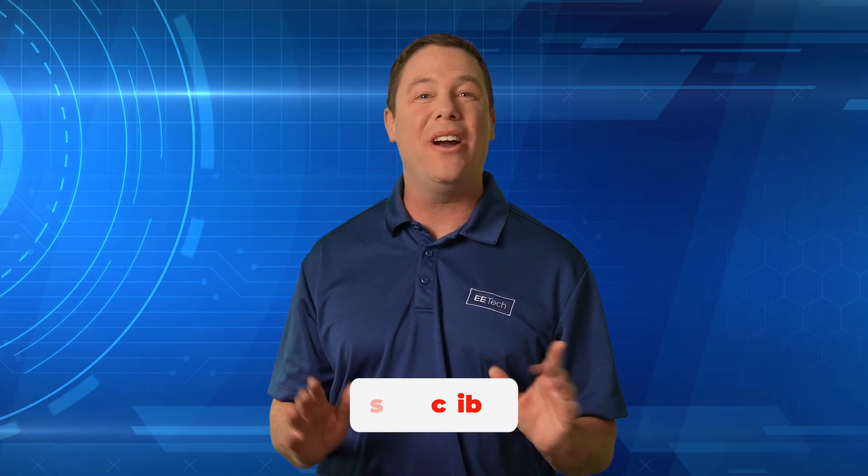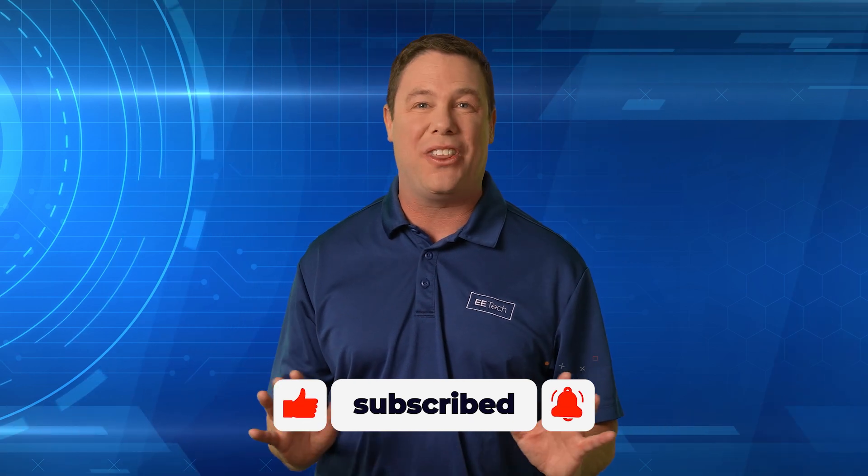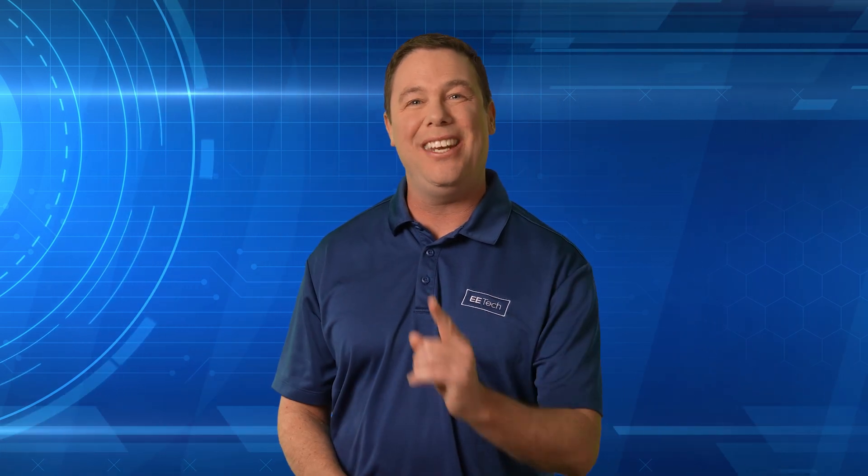If you didn't get it this time, no worries — tune in next week for another try, and be sure to click the link on your screen for everything control automation. We'll see you next time.